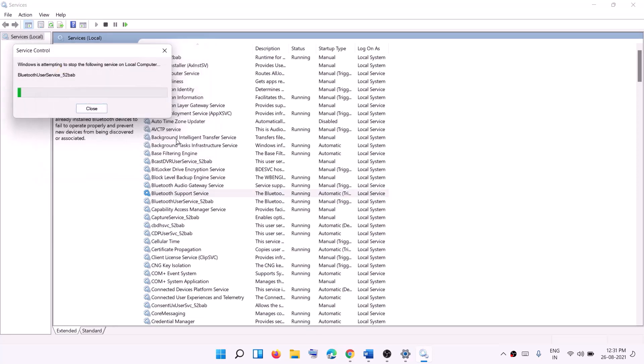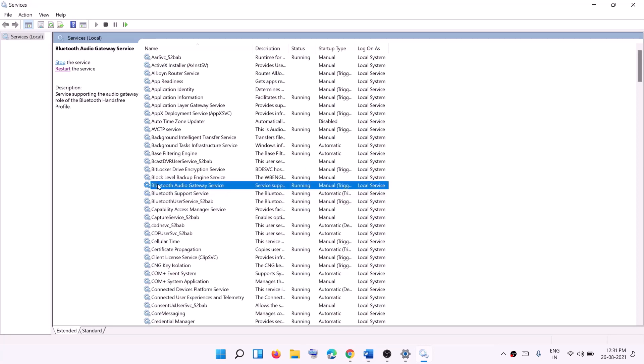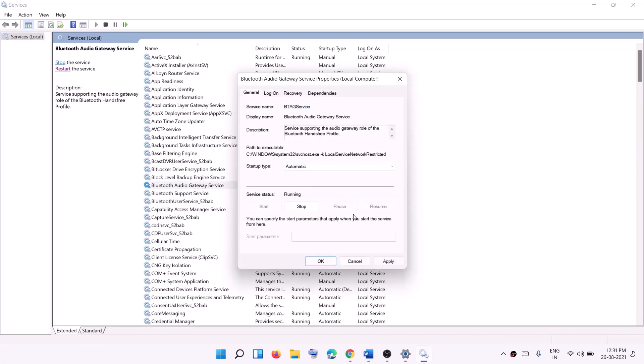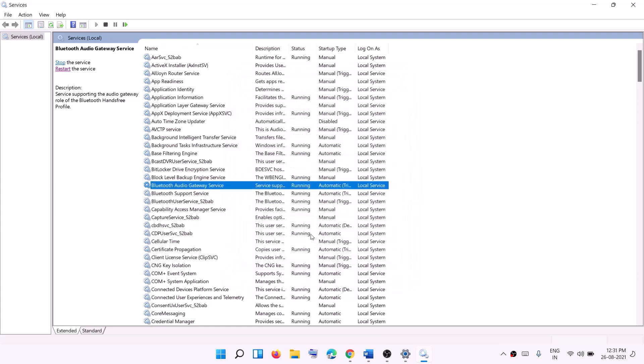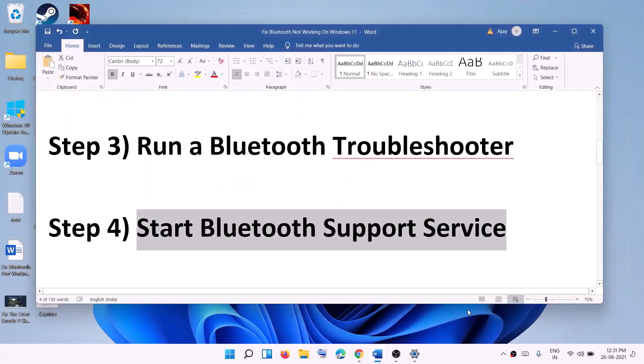Click Restart the Service and then click Yes. You can also start all Bluetooth services — for example, Bluetooth Audio Gateway. If you don't have it, skip this step. Double-click it, set it to Automatic, click Apply, click Start if highlighted, then click OK and restart the service. That should fix the problem.